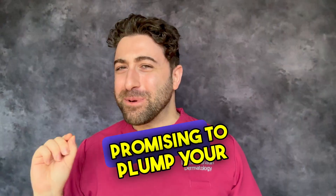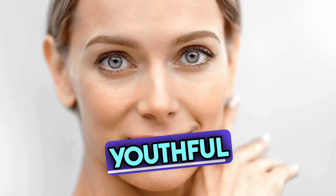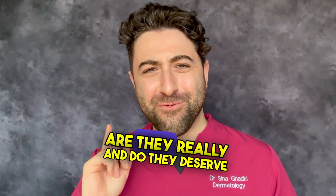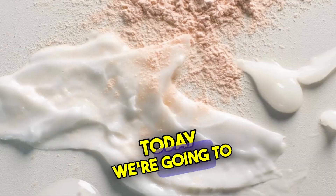Collagen masks — they're everywhere, promising to plump your skin, smooth away those wrinkles and get that youthful glow back. And the Biodance Collagen Mask is leading this collagen craze. But how effective are they really, and do they deserve a spot in your skincare routine? Today we're going to be uncovering the truth.